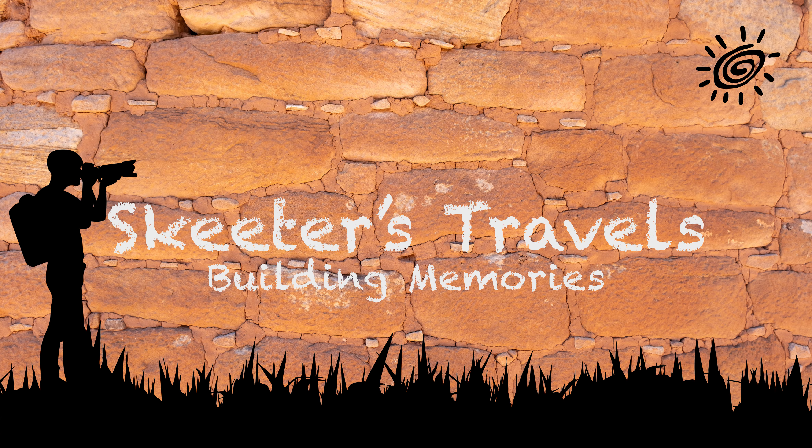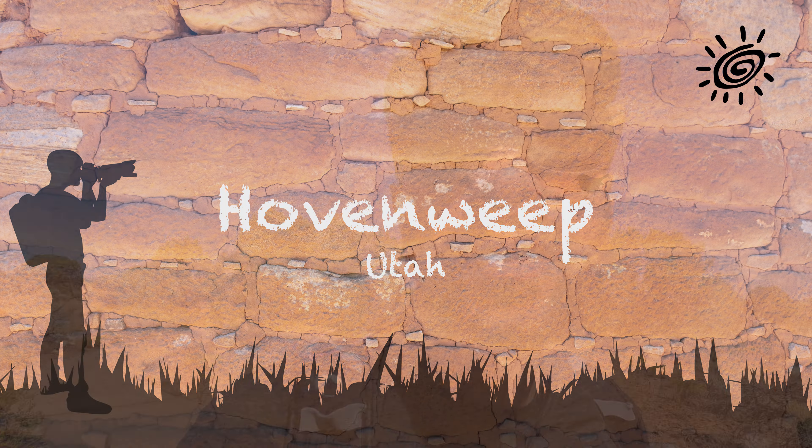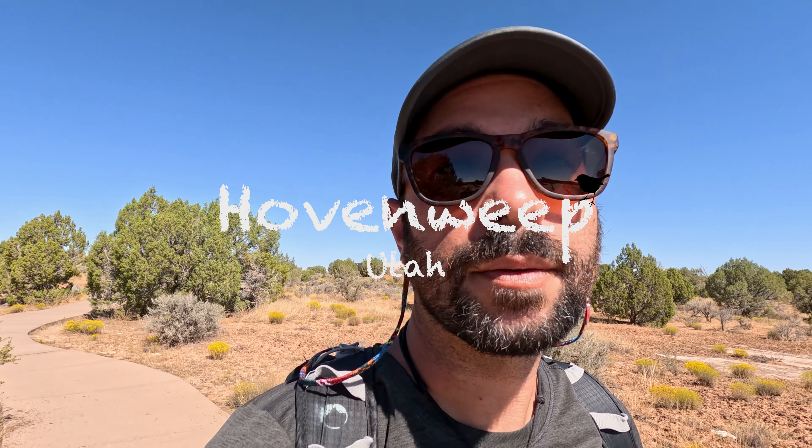Welcome to Hovenweep National Monument. This national monument, like many of the others we visited, is dedicated to the preservation of the ancestral Pueblan ruins. Using LIDAR technology, they believe that there are over 30,000 different villages and ruins in the area, which is mind-boggling.